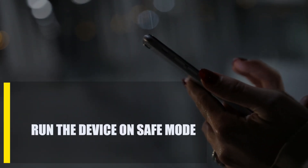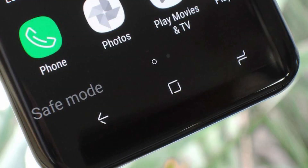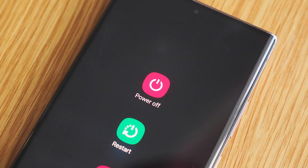Next, run the device in safe mode. Some bad apps can cause Android to get stuck on the boot screen. You can try to put your Android phone into safe mode to find out. Turn the device off. If that's not possible and your Android phone is unresponsive, continue with the rest of the next steps. You can also try pressing and holding the power button for 30 seconds to force it to shut down.